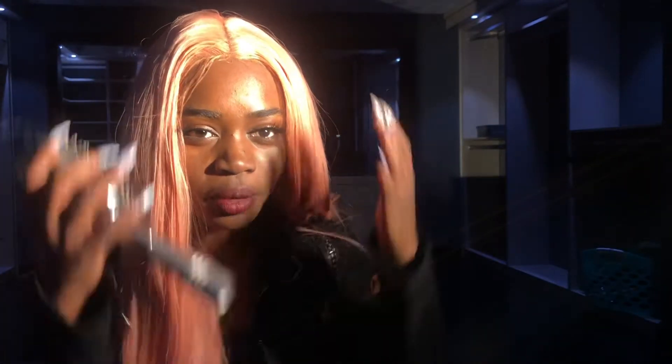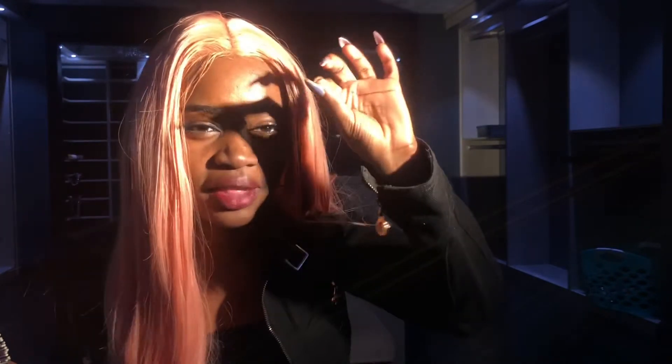Over here you can see some brown — that's because I accidentally got concealer on the hair when I was trying to put concealer on the hairline. I was so scared it was gonna mess up the hair, but it actually came out kind of nice. It kind of looks like I missed a piece when dying the hair, so I don't mind it.